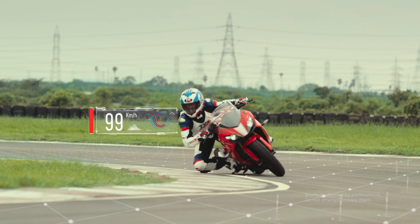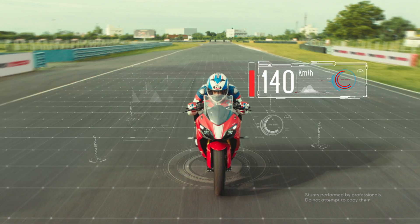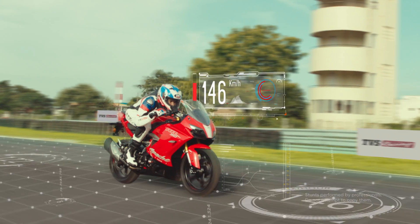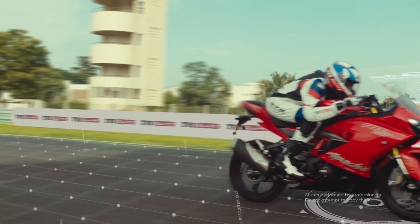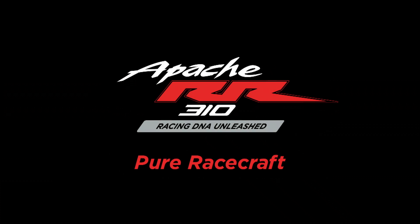This bike is crafted based on our 35 years of racing experience. The complete aerodynamic package — harnessing the wind for the win. TVS Apache RR310. Pure Racecraft.